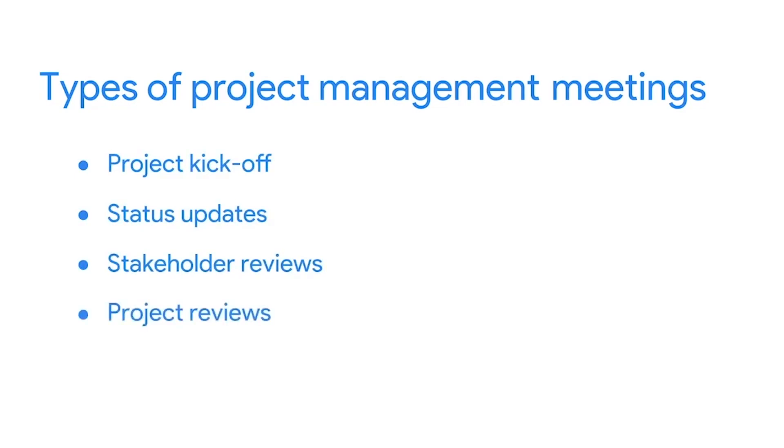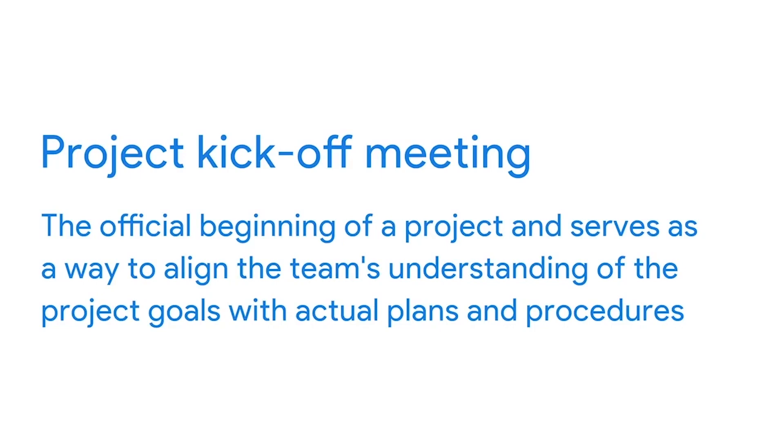The first one is the project kickoff meeting. This is often considered the official beginning of a project and serves as a way to align the team's understanding of the project goals with actual plans and procedures. Members of your team are the major attendees, but the participation of senior management and key stakeholders is also required for securing buy-in and ensuring alignment with project goals.